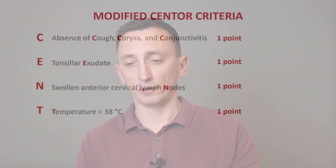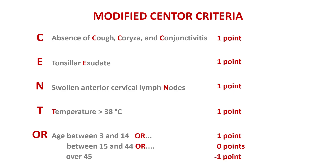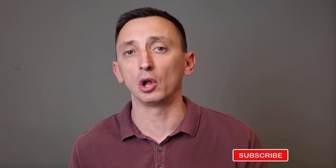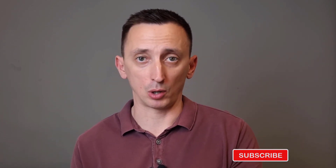The final criterion is a little bit more complicated. The age of your patient also matters. If your patient is between the ages of 3 and 14, you add one point. If they are between 15 and 44, you add zero. And if they are older than 44, you subtract one point. Most patients with strep throat will be children, teenagers, young adults. It's much less probable in older patients.